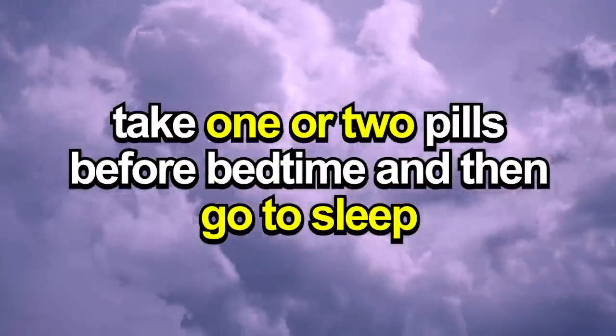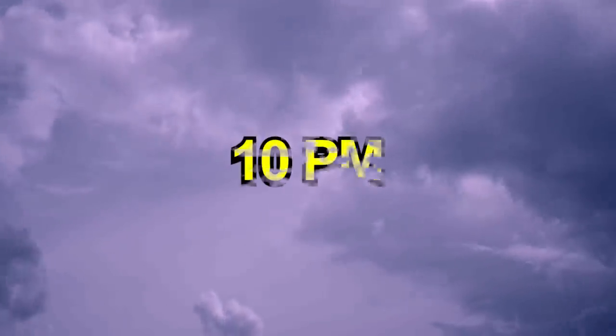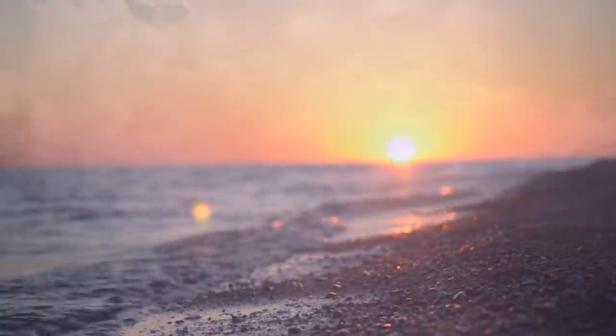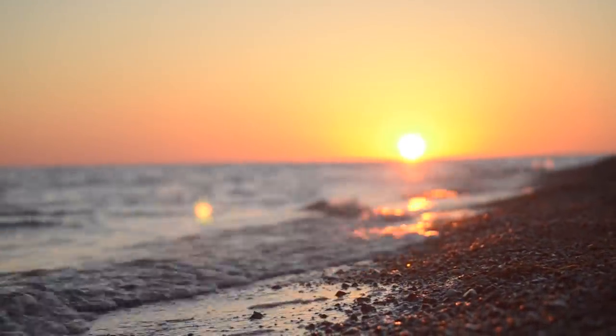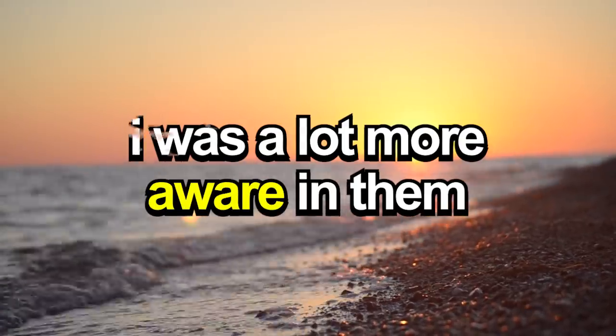The instructions are fairly simple — take one or two pills before bedtime, and then go to sleep. I had mine at around 10pm, and the very first thing I noticed was that my dreams were extremely vivid, and I was a lot more aware in them.